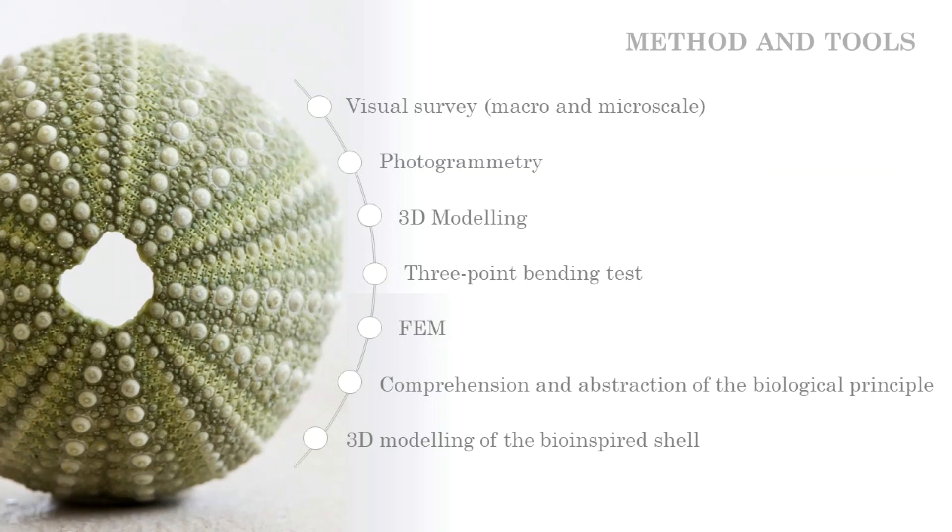In particular, the skeletal structure of the common sea urchin Paracentrotus lividus, which is defined as a test, was deeply investigated by means of visual survey, photogrammetry, 3D modeling, 3-point bending tests and finite element analysis. The understanding of the mechanical principles led to the acquisition of new functional strategies that have been abstracted, contextualized and technologically transferred to the designing of a new bio-inspired shell.